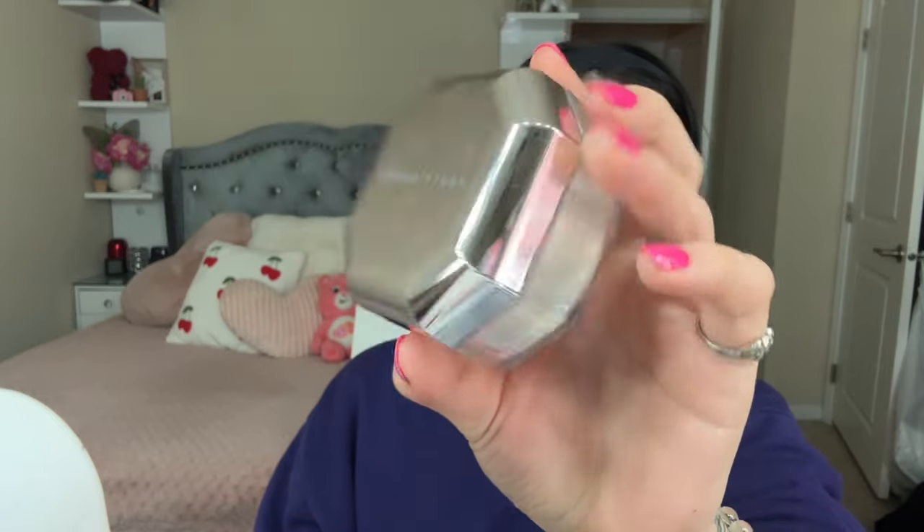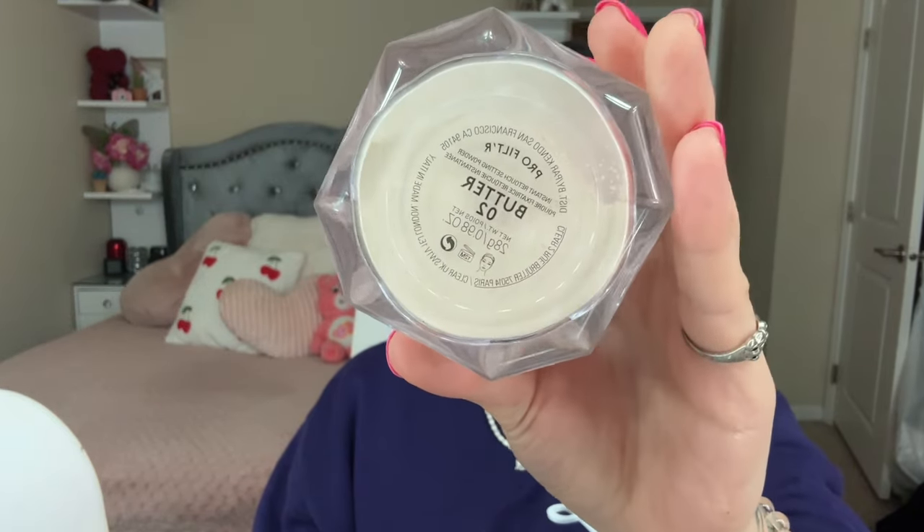For setting powder I've been loving the Fenty Beauty Pro Filter Powder in the shade Butter. It literally applies just like butter, it smells so good, and it makes your skin look so soft and velvety. If you need a new powder, try this Pro Filter Powder.